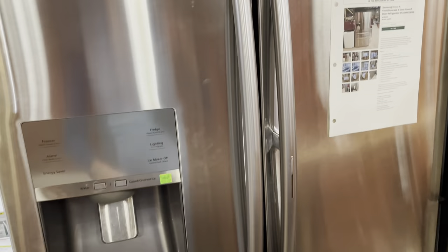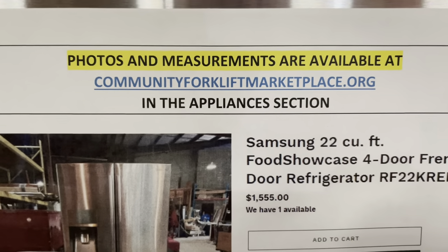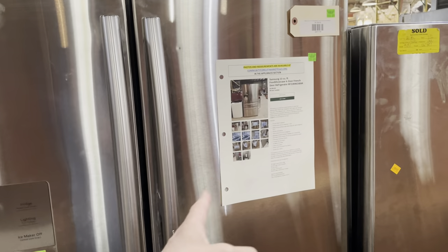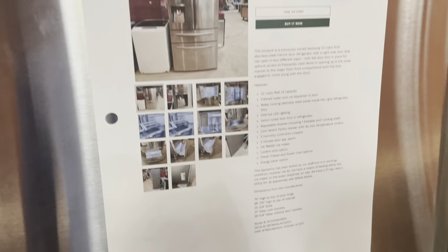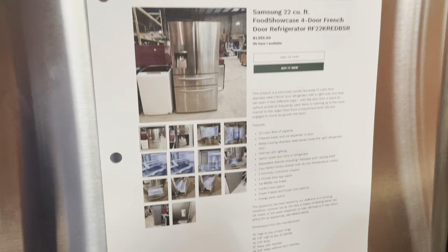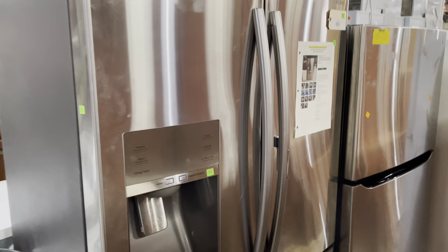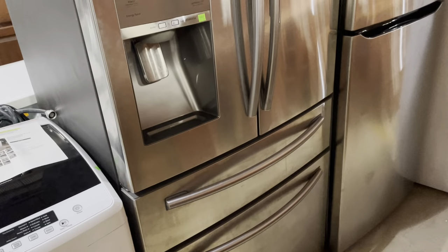This refrigerator is a Samsung 22 cubic foot food showcase four-door French door refrigerator — that's a mouthful. As you can see, it's listed on our marketplace at communityforkliftmarketplace.org, so you can get all the dimensions and some photos there. It's listed there for $1,555, and then 25% off that. All the prices I'll tell you today — 25% off.